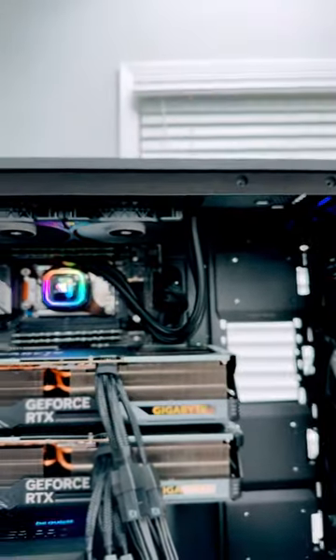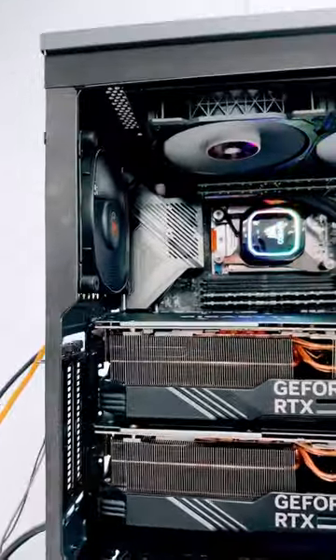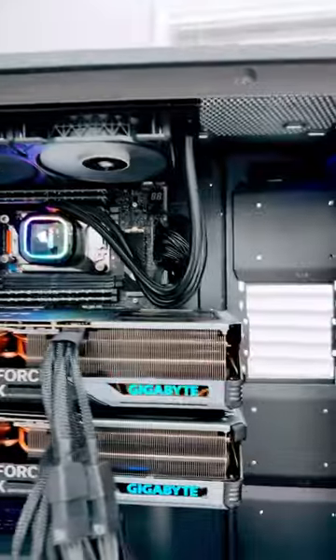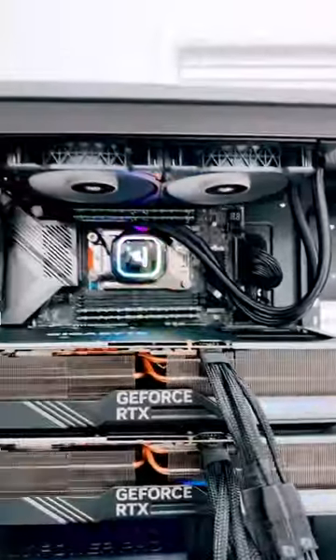Okay, here we go. This is what the 24090 looks like — massive GPUs. We're getting ready to start performing and optimizing it for our Bison workspace.